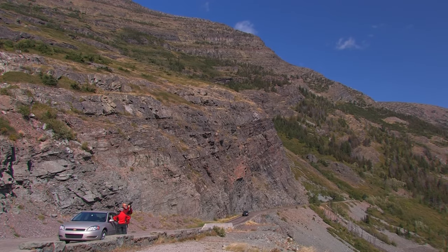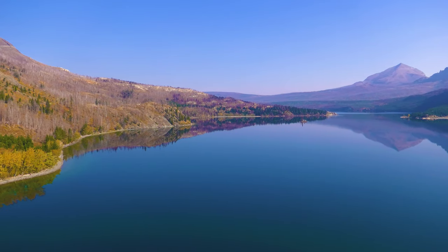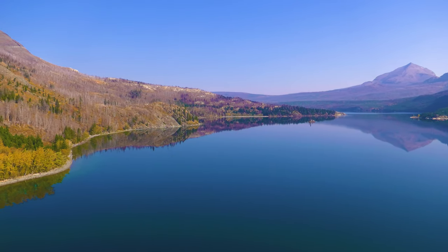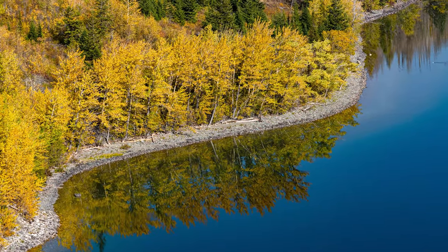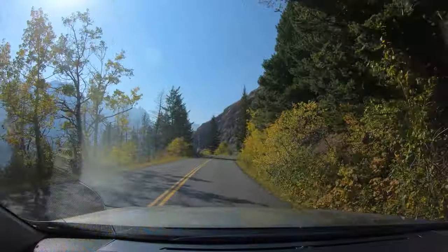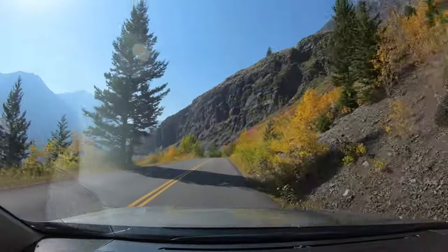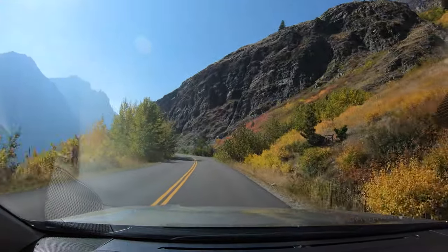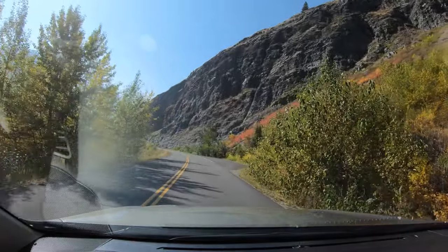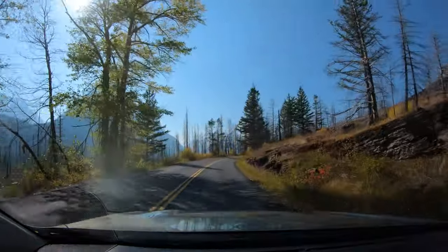If you're a rockhound, the opposite cliff face is interesting too. 2020 was my first fall trip to Glacier, and it won't be my last, because the color in early October was really nice. Driving through a burn area will elicit well-mixed feelings. Dead trees aren't as pretty as a lush forest, but fire is natural and necessary. This one also made it easier to see the distant mountains.